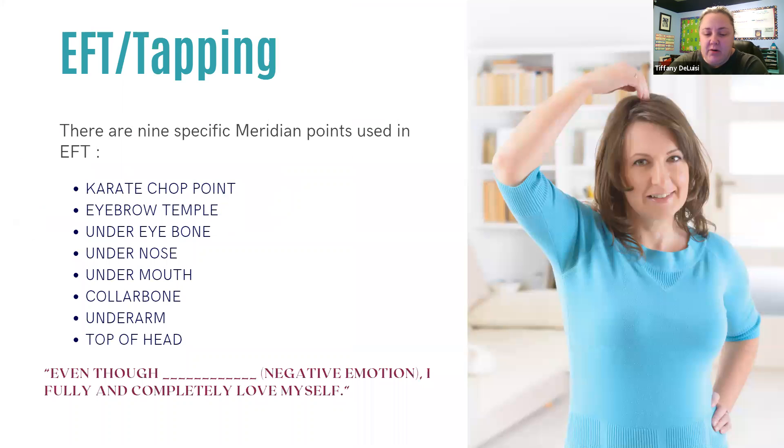EFT stands for Emotional Freedom Technique, otherwise known as tapping. Studies have shown that EFT can rapidly reduce the emotional impact of memories and increase that trigger physical and physiological distress. Research indicates that it may be useful for treating anxiety, depression, PTSD, and other issues that contribute to unhappiness and health issues. The EFT practice consists of lightly tapping on specific meridian points along the body while talking yourself through different emotions or troubling situations.